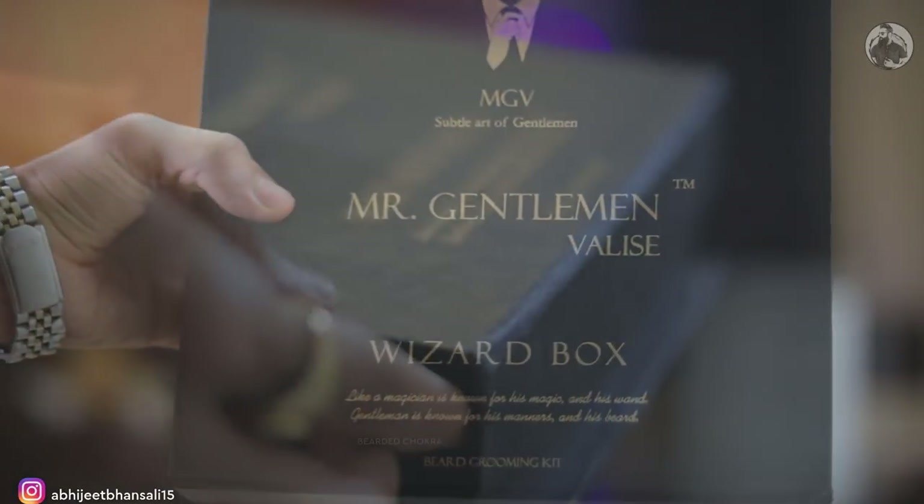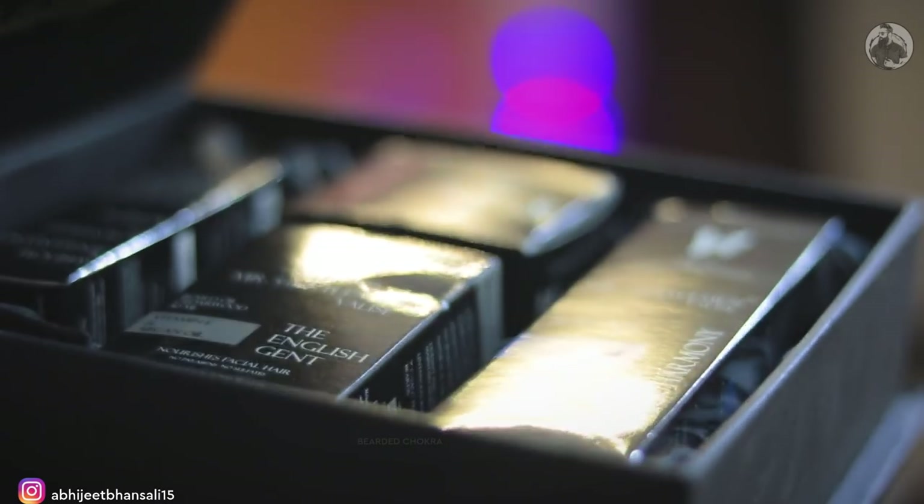First things first, let's go with the product details. The price of this box is 1,499 rupees.